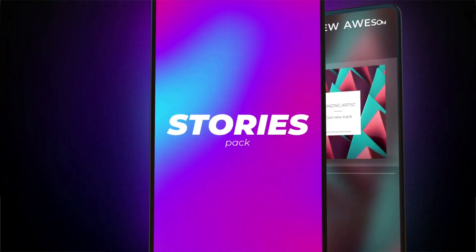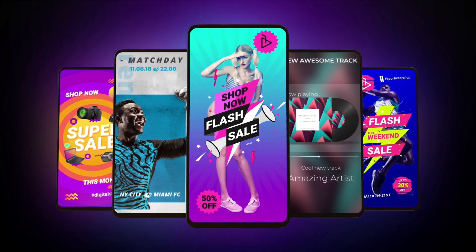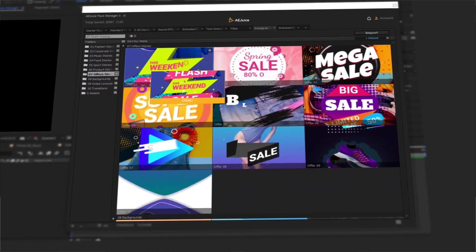What's going on, guys? Vincent here from TheCreativeDojo.net. Hope you're all doing well out there. Today in this video, we're actually going over three new products from the folks over at AEJuice. They are huge supporters of the channel and a sponsor in today's video.